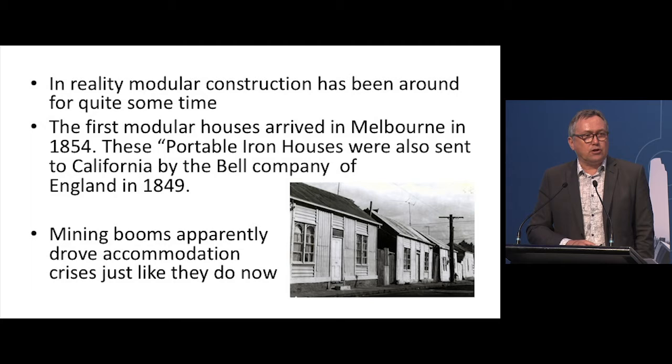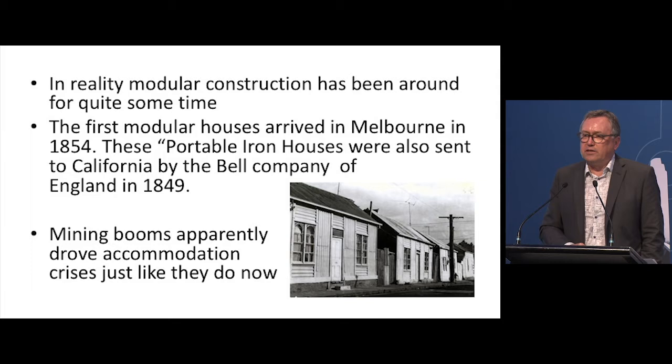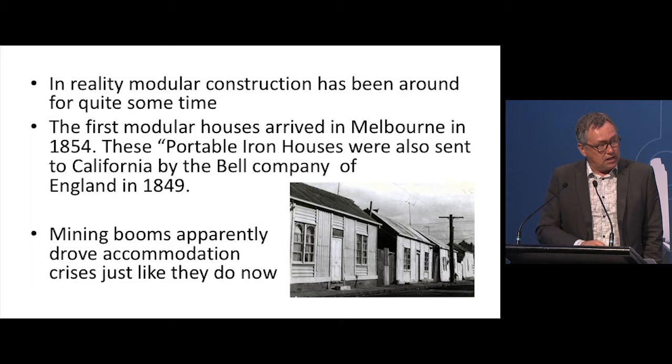In reality, modular has been around for an awful long time. We always think we create new stuff, but as Nanda pointed out with productivity, construction hasn't changed much at all. Reinforced concrete was developed in the 1870s, the rolled steel sections we use now were developed in the early 1900s. And apparently we've just started building with a new material called timber, which is nice — we've got something new to work with.